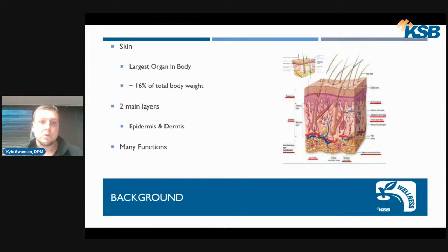The skin is the largest organ in our body, roughly covering about 16% of our total body weight. There are two main layers: the epidermis is the outer layer and the dermis is the layer right below that. Our skin has many functions — it protects us from the outside environment, helps with thermoregulation when we sweat, and also helps absorb vitamin D, which is very important for our health.